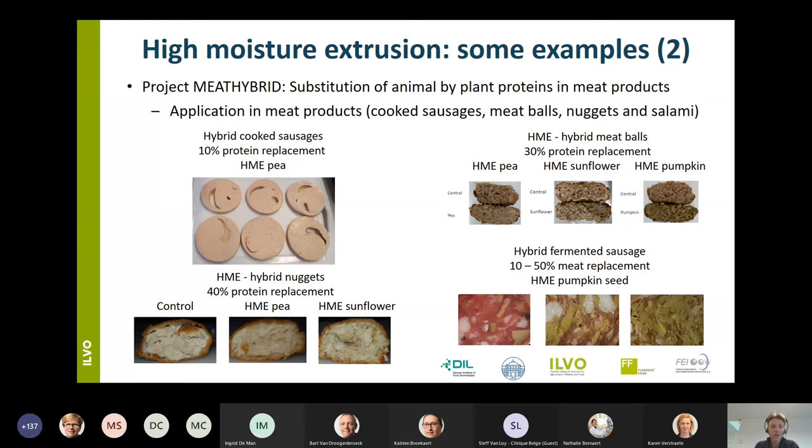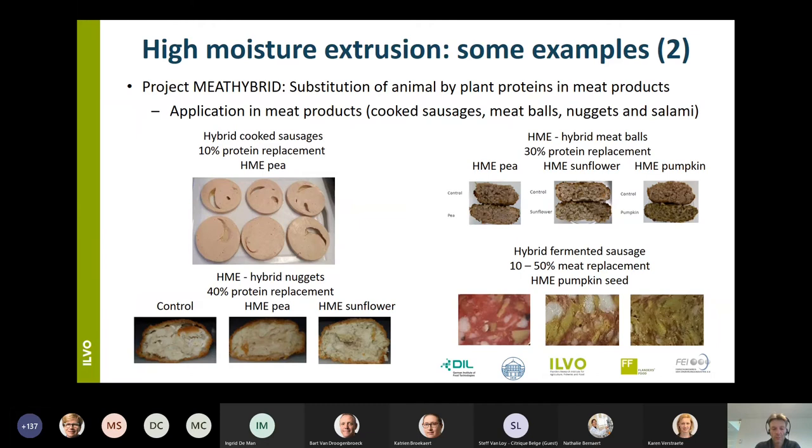From these results we can conclude that replacement of meat protein using extrudates of plant proteins is possible to a certain extent, but we have to realize that the functional role of meat proteins is still very important in processing of meat products. Extrudates can also be applied as ready-to-eat ingredients, for example in salads or fried snacks.